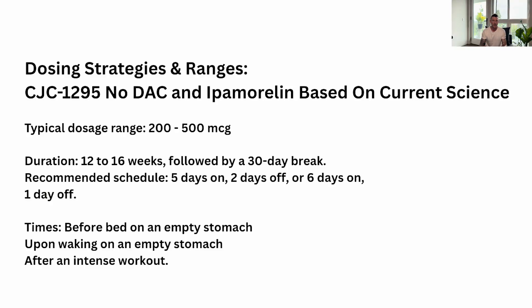The typical dosage range for CJC-1295, No DAC and Ipamorelin is 200 to 500 micrograms a day. Duration is 12 to 16 weeks, followed by a 30-day break for receptor sites. The recommended schedule is five days on, two days off, or six days on, one day off. The best time to administer these peptides is before bed on a fasted stomach, since this is when we get the most significant GH spurt during REM sleep. The next best time is in the morning upon waking on a fasted stomach, waiting 30 minutes to an hour before eating.